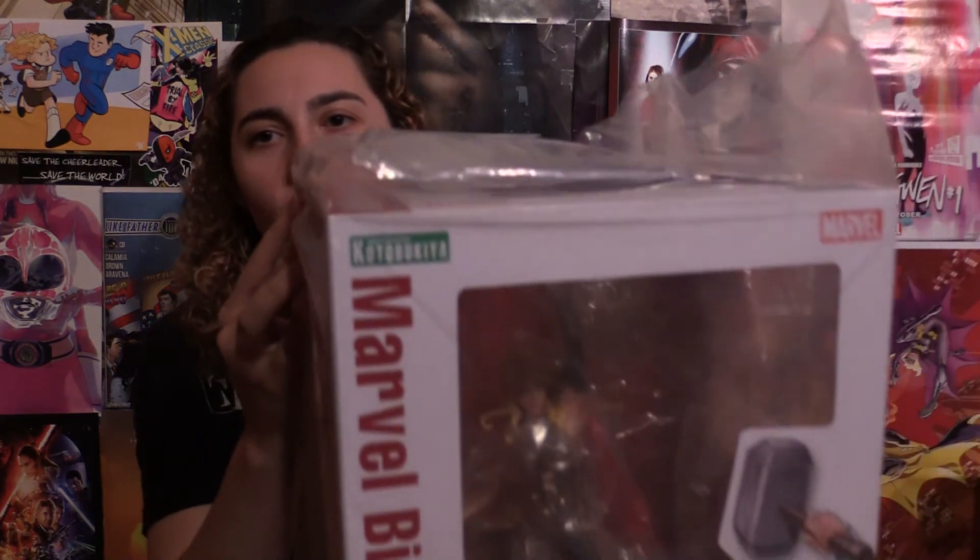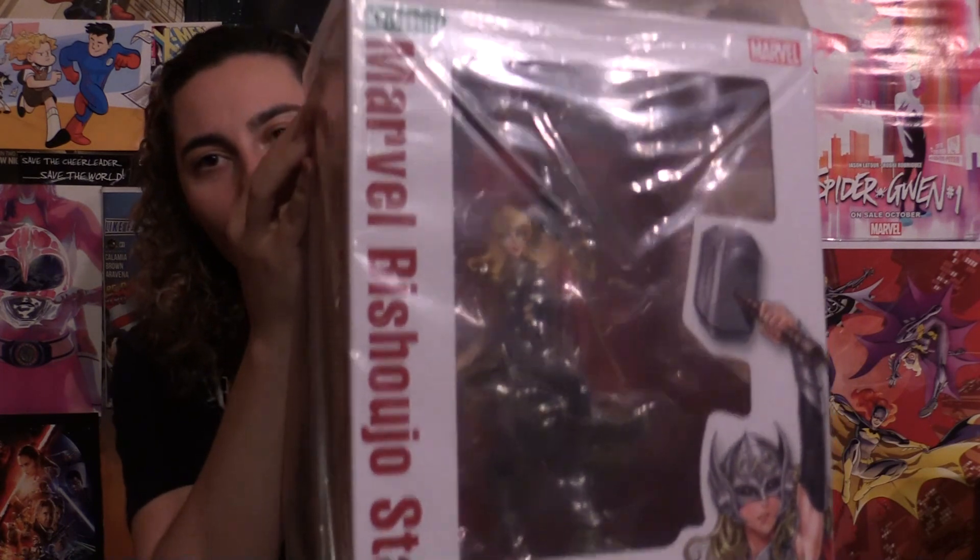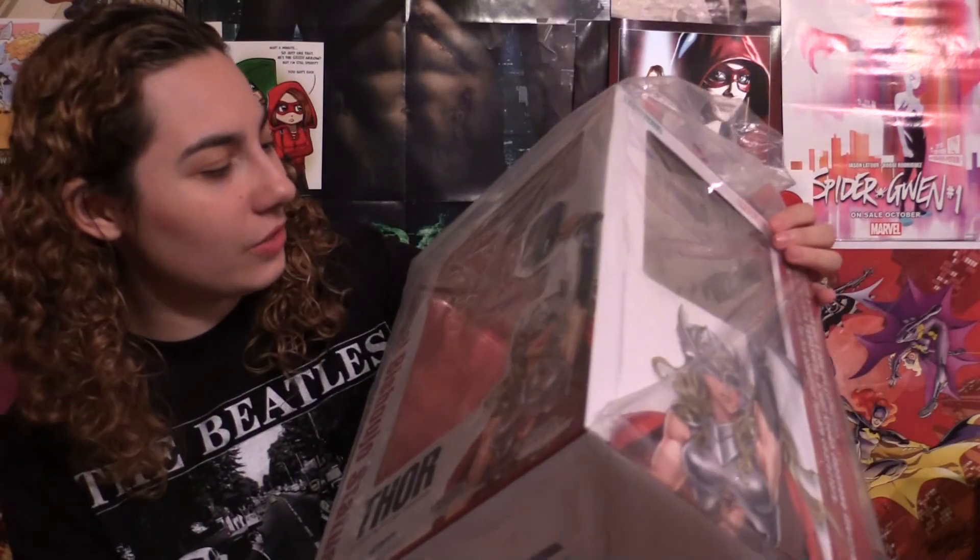Last but not least — and it's in the bag — is Jane Foster Thor. I've had my eye on this one for a long time. Her head is interchangeable. At first I thought, is that Jane? Because we've never really seen Jane without a helmet. But it is Jane, obviously. I'd definitely grab that one.